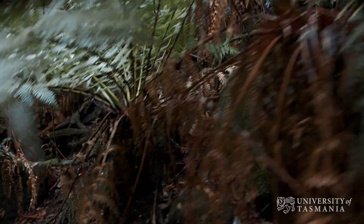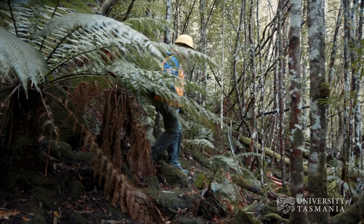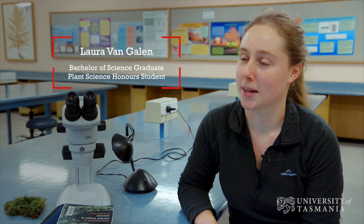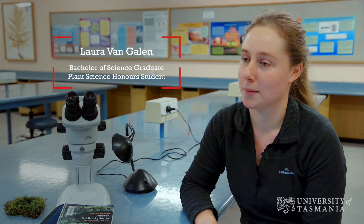I've bushwalked quite a bit growing up and I just love being outside. I love seeing plants growing where they're supposed to grow and learning about why they're adapted to that particular habitat and what makes them grow where they grow.